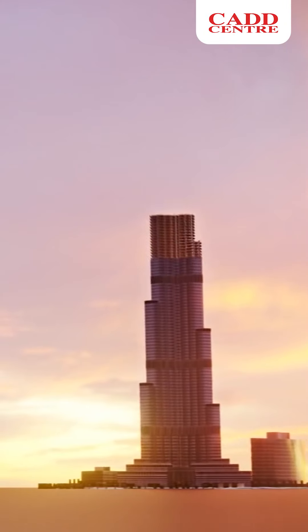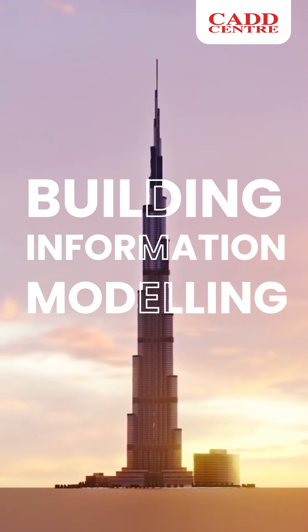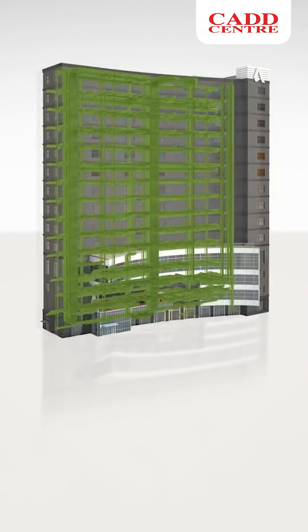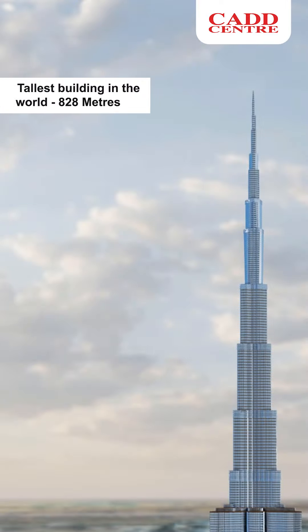Imagine constructing a giant among giants. Explore the fascinating 3D world of the Burj Khalifa's rise through building information modeling, a revolutionary tool transforming how we design and construct. Spanning over 828 meters tall, the Burj Khalifa is a towering marvel meticulously planned and executed using BIM. Designed by the architectural experts at Skidmore, Owens, and Merrill, this building defies what we thought was possible, reaching higher into the sky than any other structure in human history.